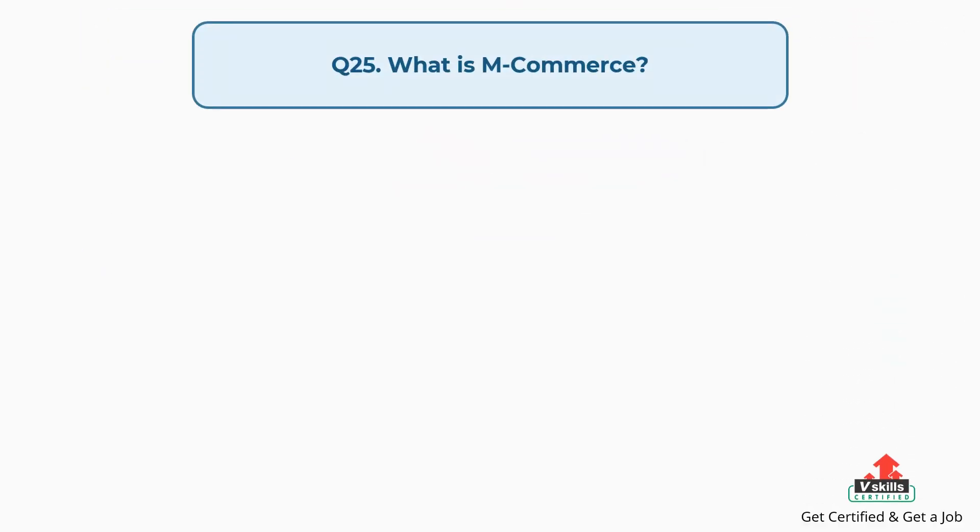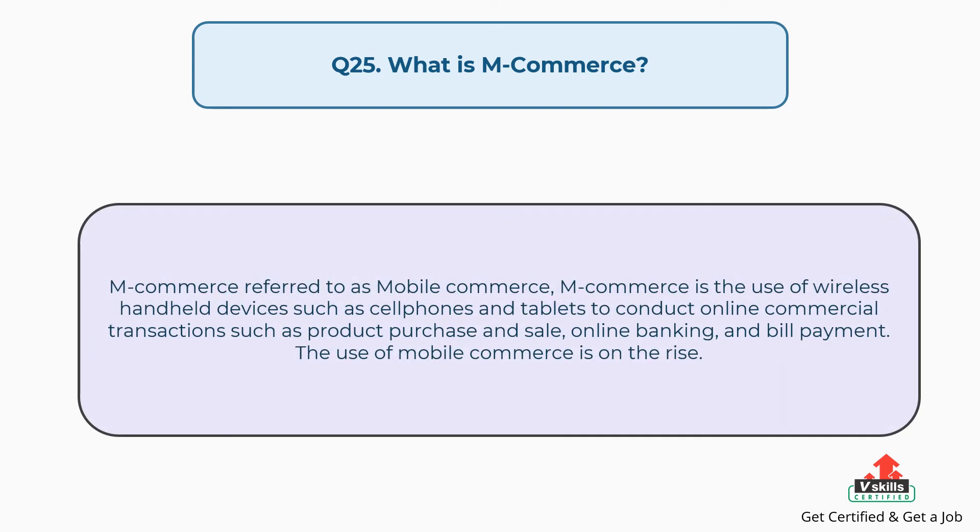Question number twenty-five: what is M-commerce? The answer is, M-commerce, referred to as mobile commerce, is the use of wireless handheld devices such as cell phones and tablets to conduct online commercial transactions such as product purchase and sale, online banking, and bill payment. The use of mobile commerce is on the rise.